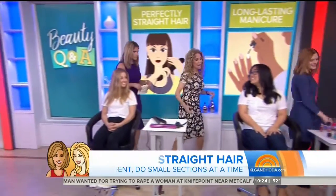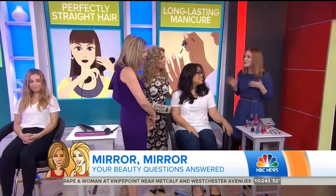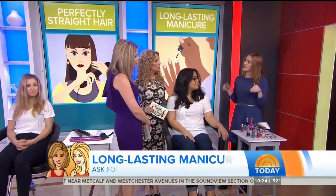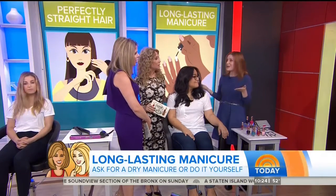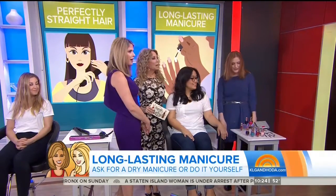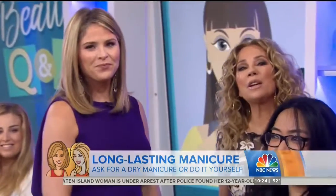And finally, the chipping of the nails. Ask for a dry manicure or do it yourself. What happens when you soak your nails in water is it expands the nail bed, so when it shrinks back down you have too much nail polish on, which makes it chip. I had no idea. Dry manicure. Thank you very much, Maura. The best part of Ambush Makeovers is the big reveal, and it's just minutes away — after your local news.